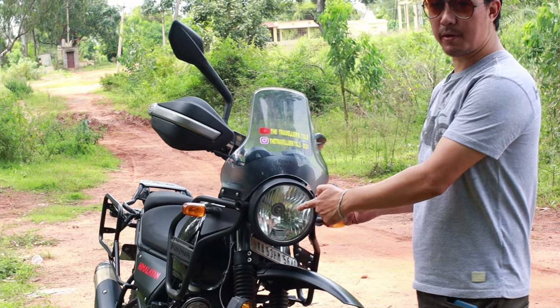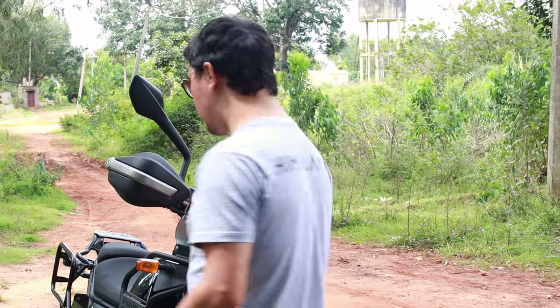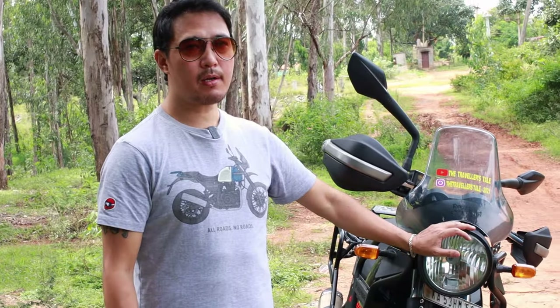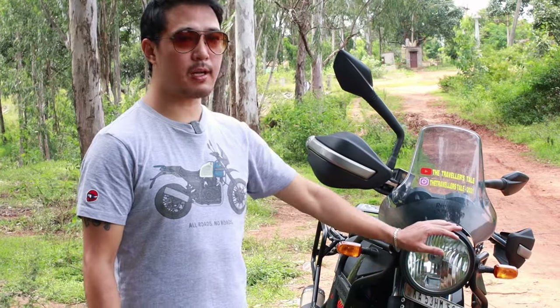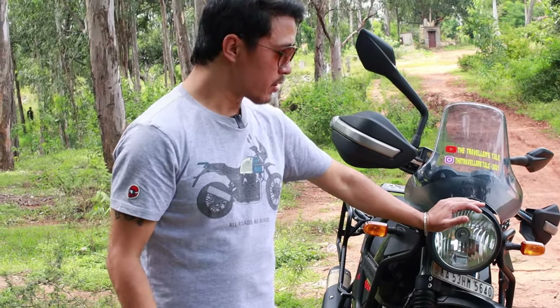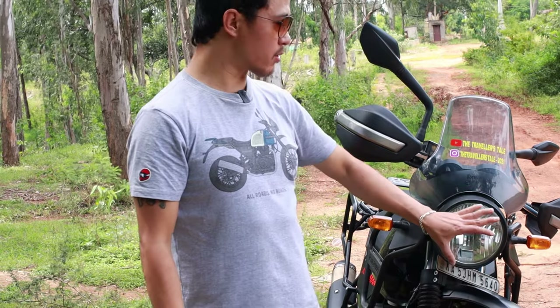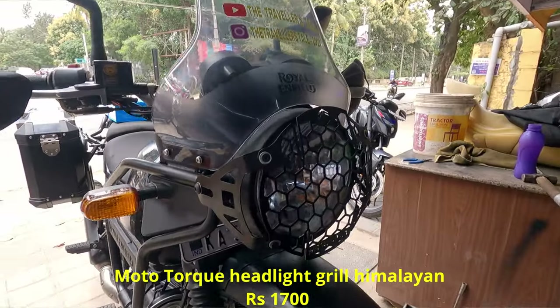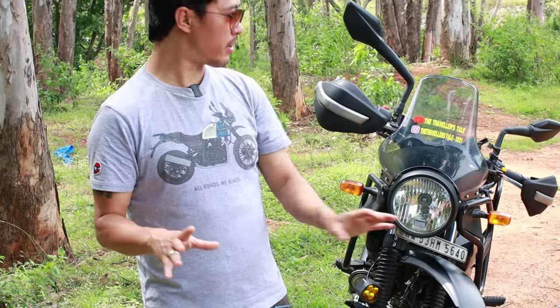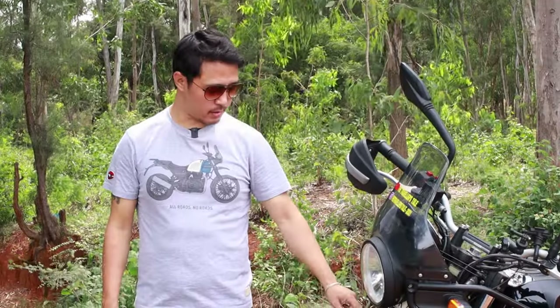The next accessory is the headlight grille, which you cannot see now because I've removed it. The main reason I fixed it was because I thought that while going off-roading, stones should not damage my headlight. But one disadvantage I realized during a Kabini Wildlife Sanctuary night ride is that visibility becomes less because of the grille. The honeycomb design was visible on the road and I was not able to see properly, so as soon as I came back from that ride, I removed it.